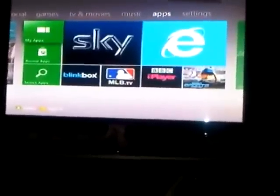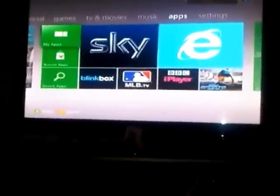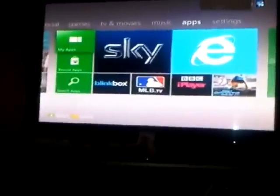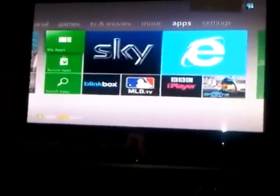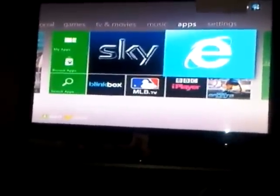Next up we've got the apps tab — of course the much anticipated Internet Explorer coming to Xbox. I have pre-tested this before making this video and I personally don't like it. I've never liked Internet Explorer, but the way they've incorporated it into Xbox just doesn't feel right for Xbox at all. They could do much better. I'll show you what it's like right now — just waiting for it to load.